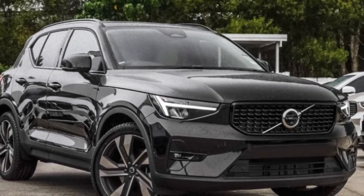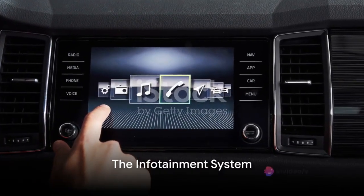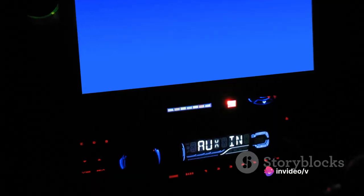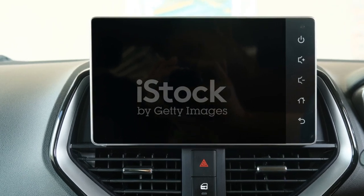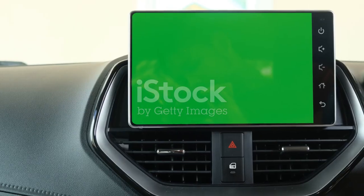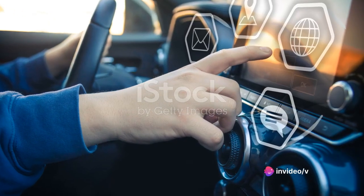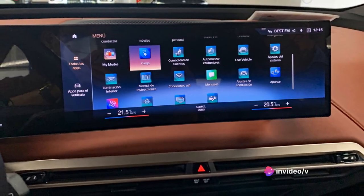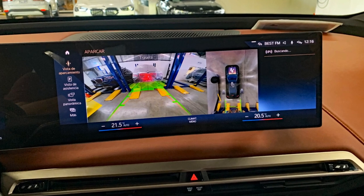So, buckle up as we delve into the nitty-gritty of this remarkable vehicle. One of the standout features of the Volvo XC40 is its advanced infotainment system. This isn't your run-of-the-mill setup — it's a technological marvel that turns every drive into a delightful experience. At the heart of it all lies a 9-inch touchscreen, acting as the command center. Its crisp, clear display makes navigating through menus a breeze, and its intuitive design ensures that you'll never be left fumbling for the right button.